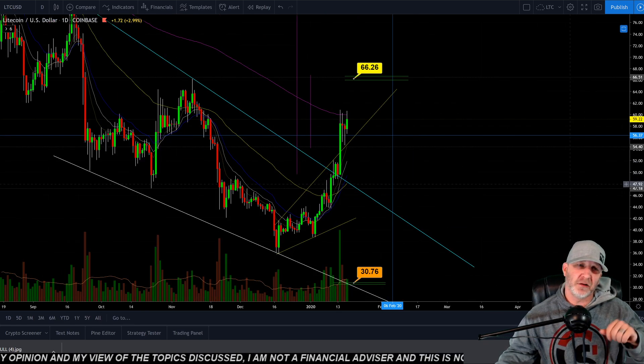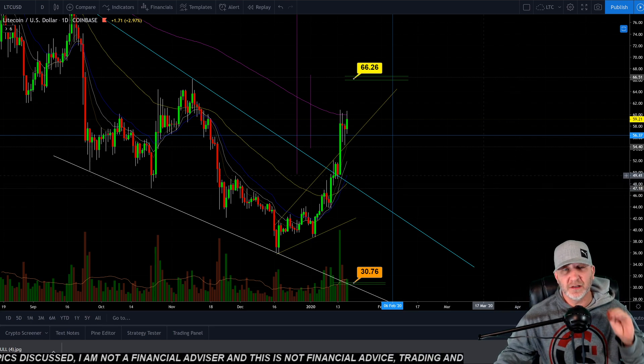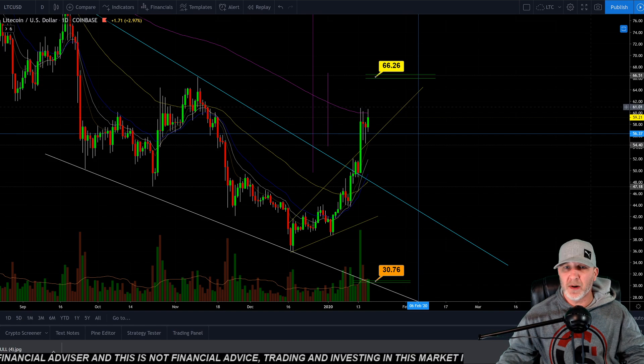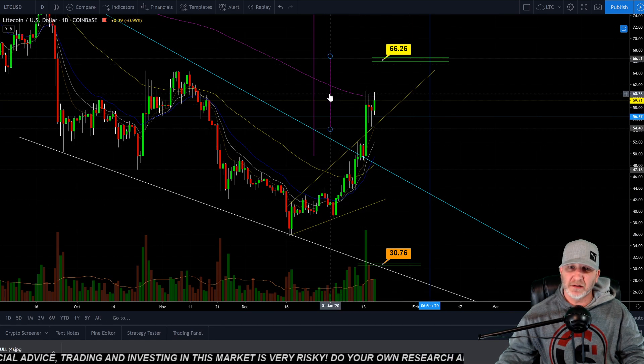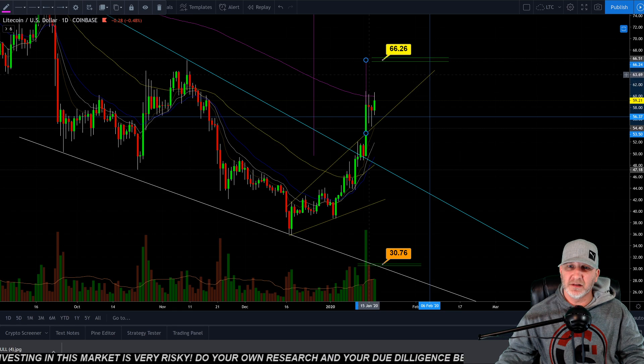I want to remind you guys, if you didn't see today's video on Bitcoin, I added silver and gold and some other things in there — definitely check it out. Pretty good video and gives you an idea where we might be headed. So let's look at Litecoin on the daily. We were looking at this as a rising broadening wedge, and a measured move with a breakout of that is the 66.26 area.